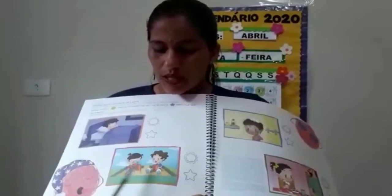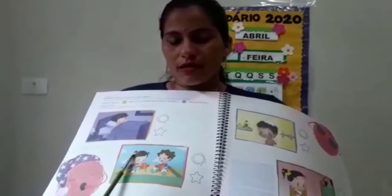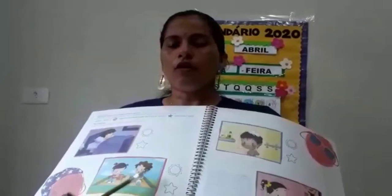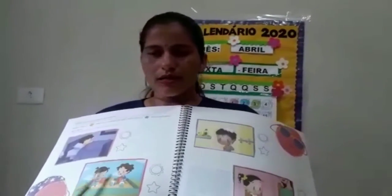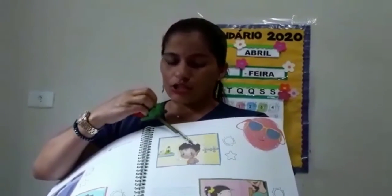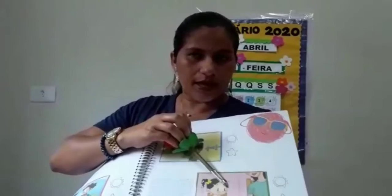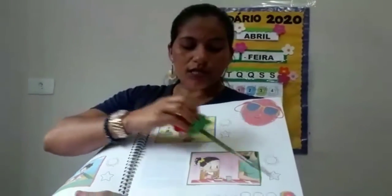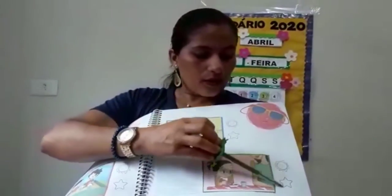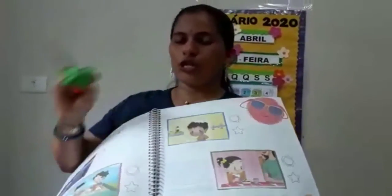Aqui, tem crianças brincando de fazer castelinhos de areia. Pelo tempo representado nessa imagem, esse horário aqui é de dia ou é de noite? Vai colorir conforme o horário, o período que essas crianças estão brincando. Tomar banho — qual o horário que você costuma tomar banho? Está de dia ou está de noite? E aqui, a refeição — que tipo de refeição poderia ser essa? Um almoço, um jantar? Você vai ver qual que é essa refeição e vai pintar também o desenho que representa o período desse dia. Se está de noite, se está de dia.